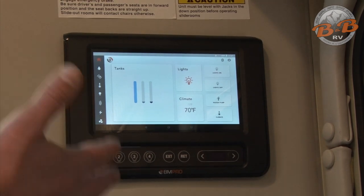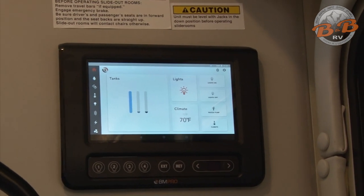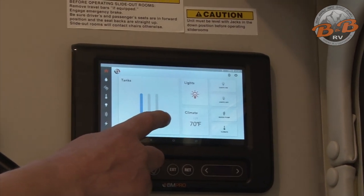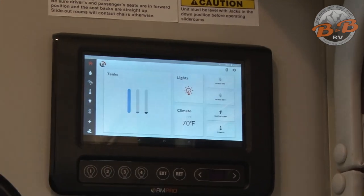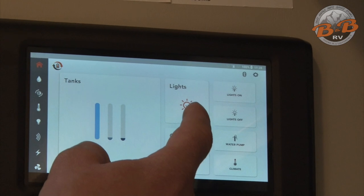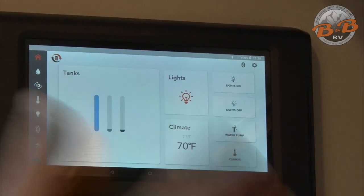As you step into the coach, on the right-hand side you'll find the main control panel — it's a tablet connected through Bluetooth. On this home screen, the first section shows your tank levels: the first blue line is for your fresh water tank, and then you have your gray and black tanks. Gray tank is for your sink and shower water; the black tank is strictly for your toilet. You'll see those levels rise as you use them — it's a good way to monitor when to empty them. A little further over, we have your lights — you can hit this icon and turn those on and off individually, or use the light on/light off buttons to control all of them at once.